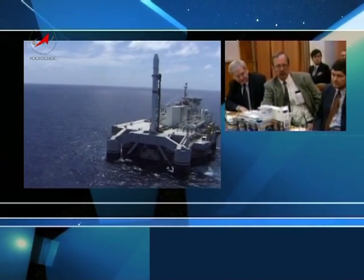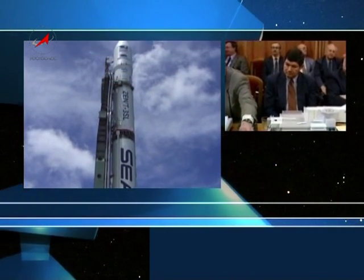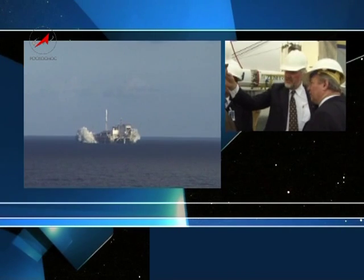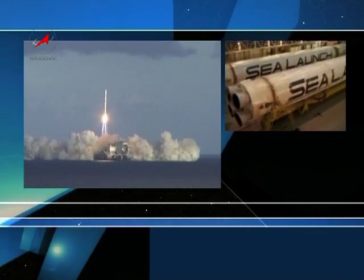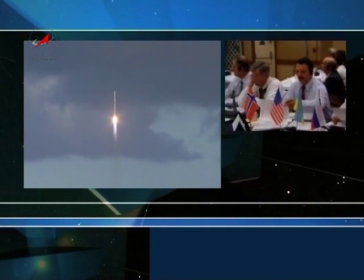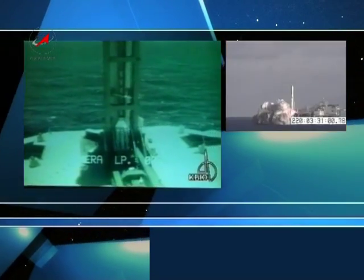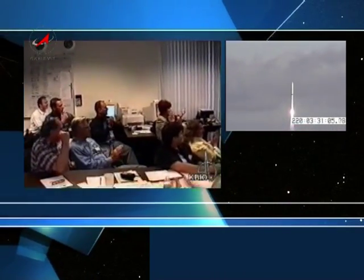March 27, 1999 was the first time in space exploration history that a spacecraft was launched from the Odyssey sea-based platform. From this moment on, it was the beginning of the immense international Sea Launch program, which brings the United States together with Russia, Ukraine and Norway. It has been very successfully launching large communication satellites from the Pacific Ocean for the last nine years. Sea Launch was an unbelievable success.